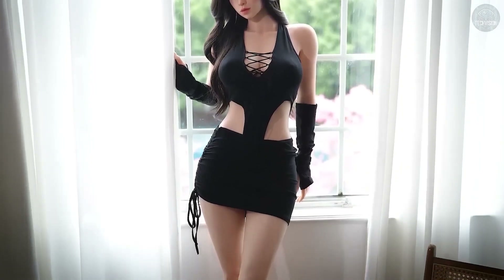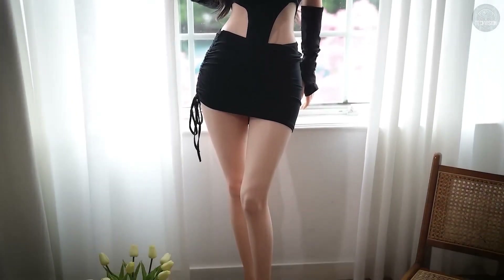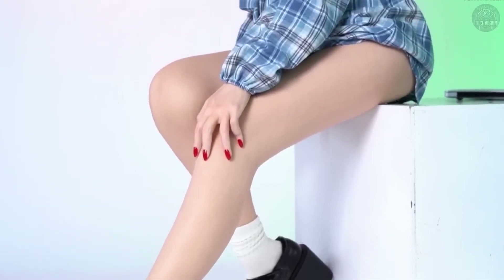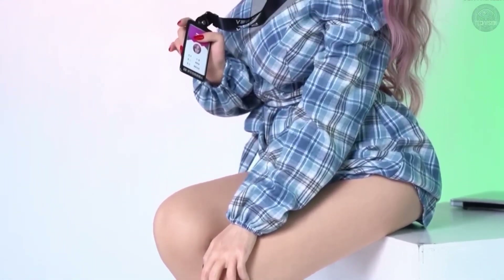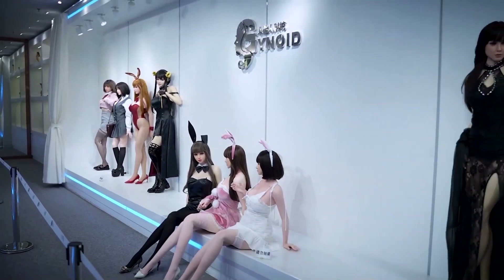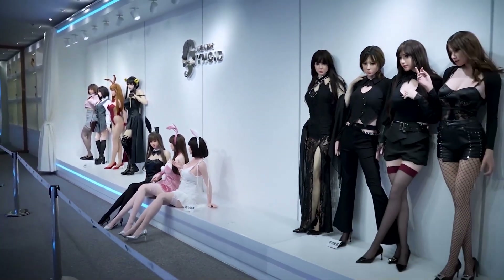Today we're venturing into the world of humanoid robots, machines that are rapidly evolving to mirror human appearance, thought processes, and interactions. In this episode we'll uncover the inner workings of some truly groundbreaking humanoid robots, trace their evolution over the years, and examine the innovative technology that brings them to life.